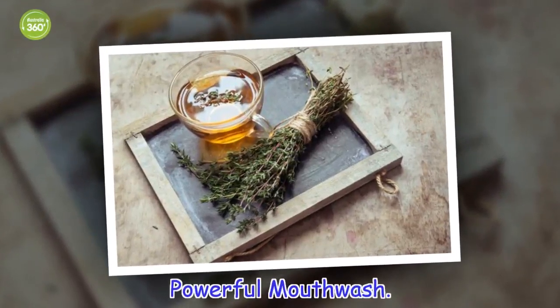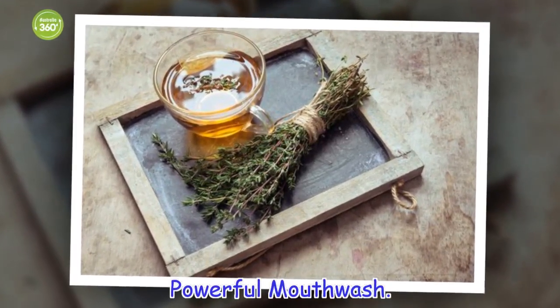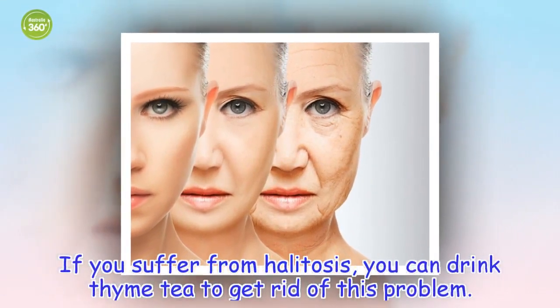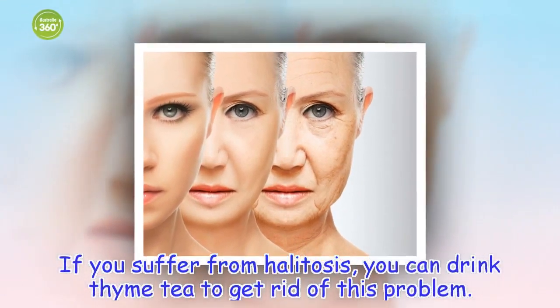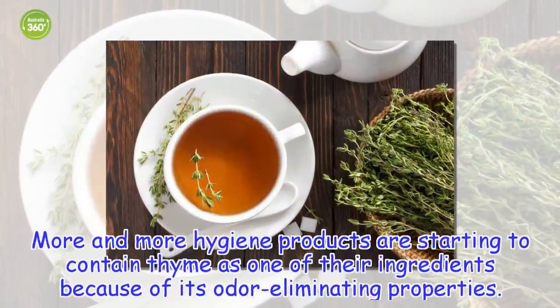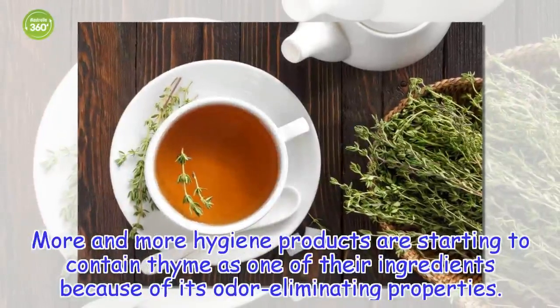Powerful mouthwash. If you suffer from halitosis, you can drink thyme tea to get rid of this problem. More and more hygiene products are starting to contain thyme as one of their ingredients because of its odor-eliminating properties.